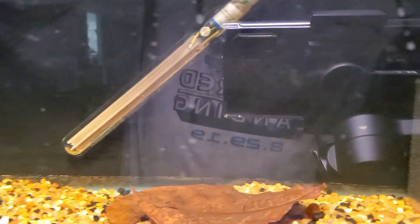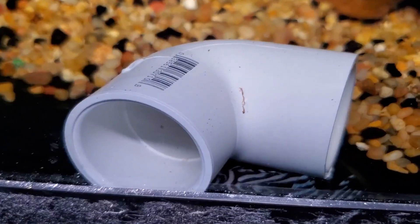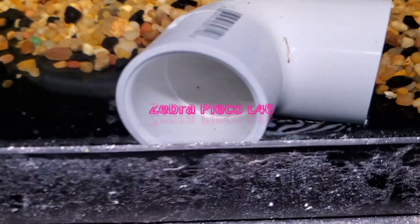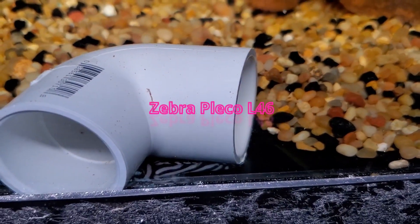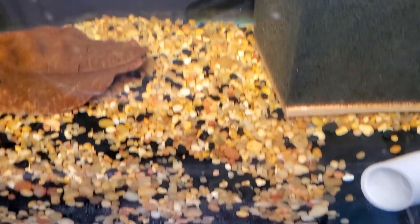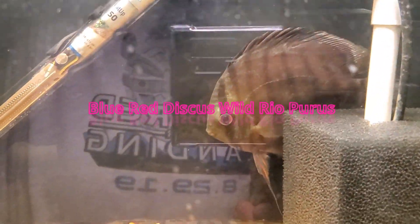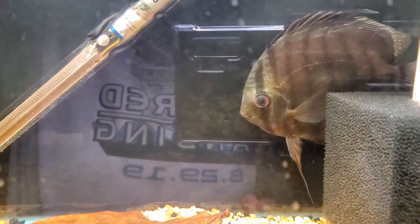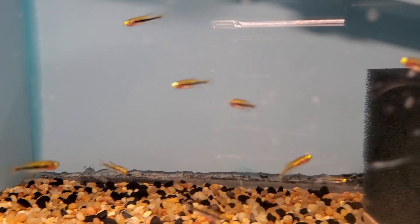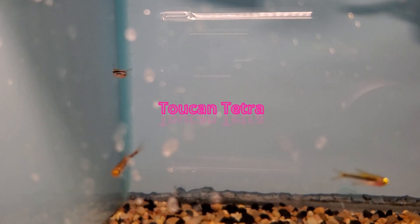L-146s — these are going home to my personal collection. And a wild blue. Dwarf toucan tetras — I believe another Project Piaba fish.